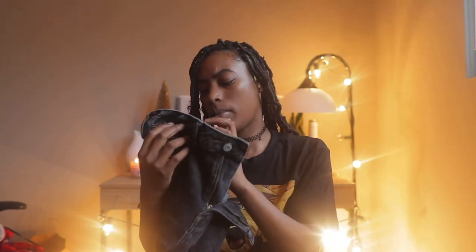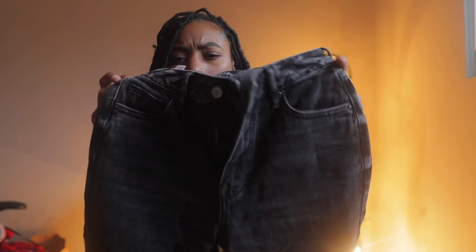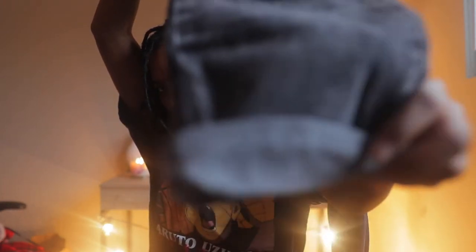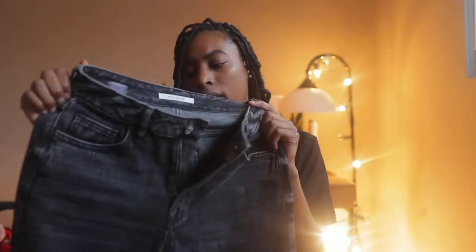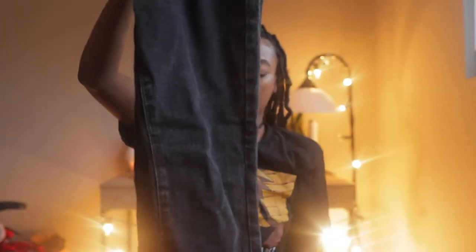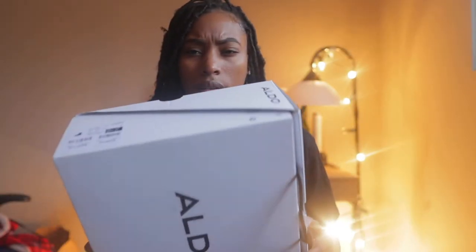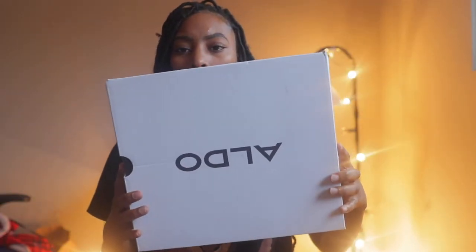I got two pairs of jeans from PacSun. They're actually too small because I got them in a 24 but my hips are really growing. I got these black mom jeans — I've been looking for something like this for so long, just flipped up at the top. I wore them and they weren't too bad, but for mom jeans I'd rather have them a little more loose. I got them in black and also a light wash color.